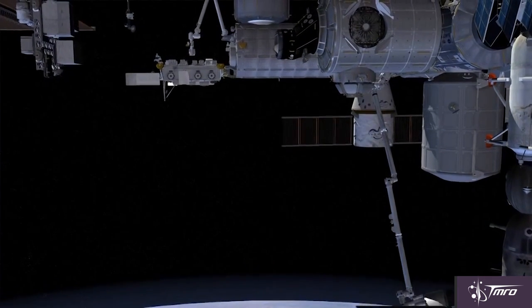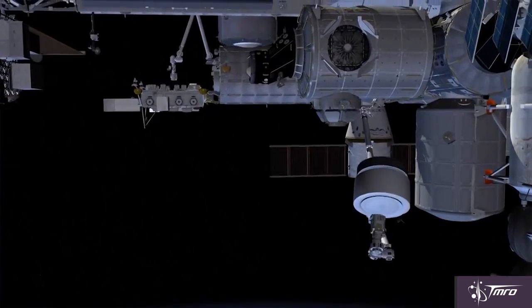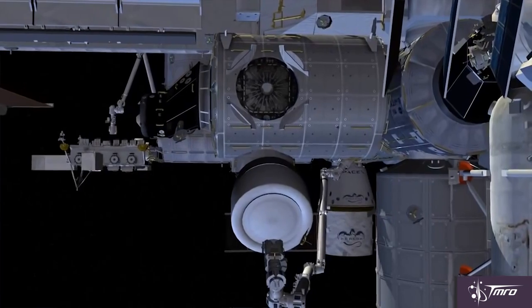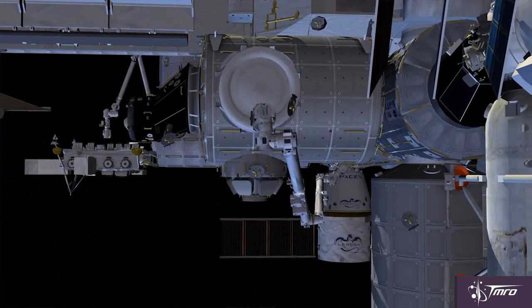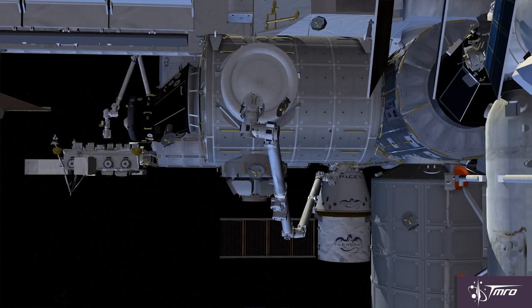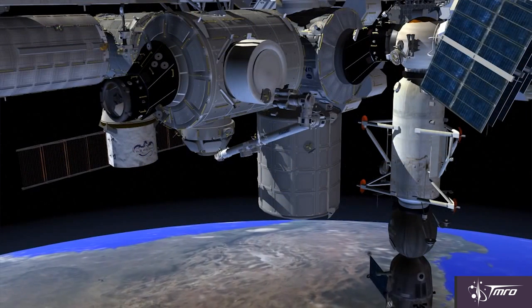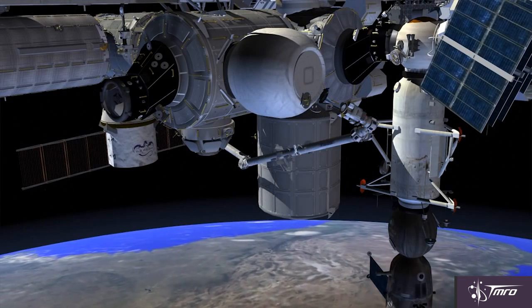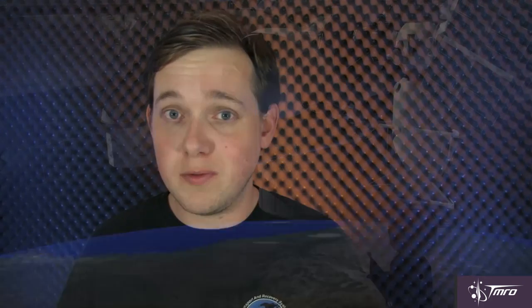The plan is for the BEAM module to stay at the space station for two years. During that time it would gather performance data about its structural integrity, leak rate, and also see how it responds to radiation and temperature changes in space compared to the aluminum modules already up there. Astronauts would periodically enter the module to gather data and perform inspections, and once the two-year test period is over, they're going to jettison the module and let it burn up in the atmosphere upon re-entry.